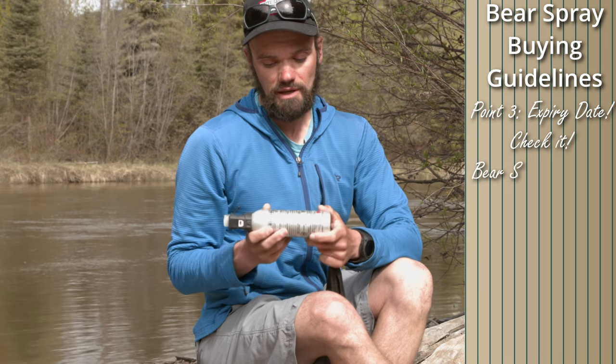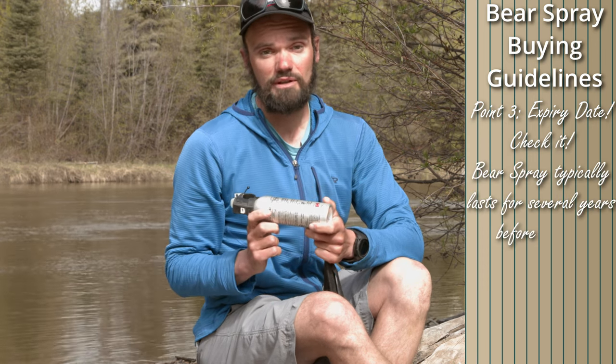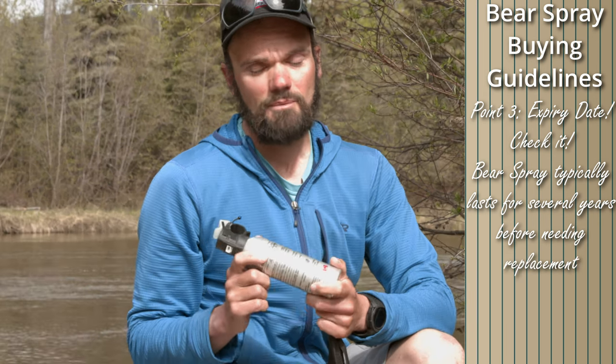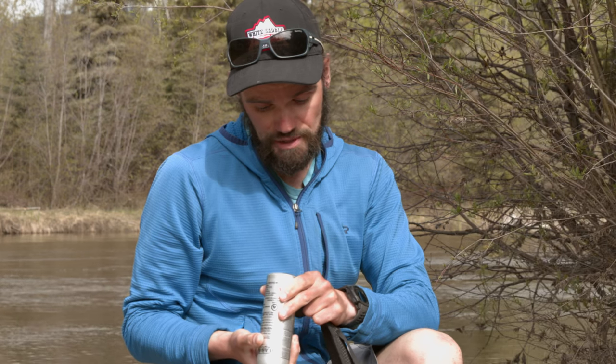The next and very important thing to look at is the expiry date. Bear spray does contain capsaicin and propellant, and the propellant can decay over time, so each bear spray will have an expiry date. In this case, the canister says on the bottom, expiry December 2024, so this one is good for quite a long time from now.